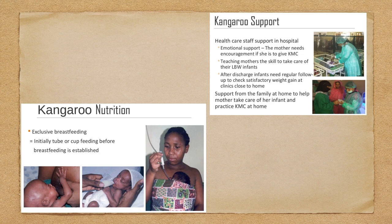Regarding kangaroo nutrition — exclusive breastfeeding is promoted, but initially tube or cup feeding before breastfeeding can be established is important. As you can see in the picture, there is OG feeding (orogastric feeding), direct breastfeeding, and cup feeding as options.